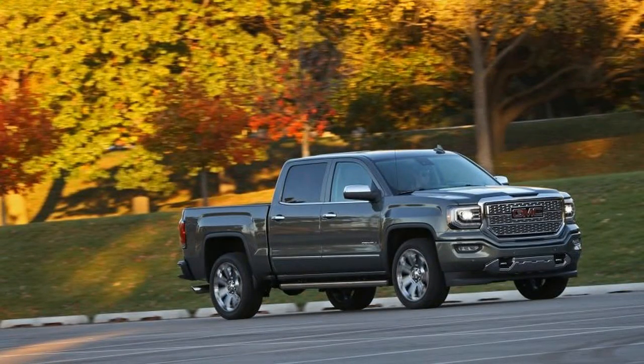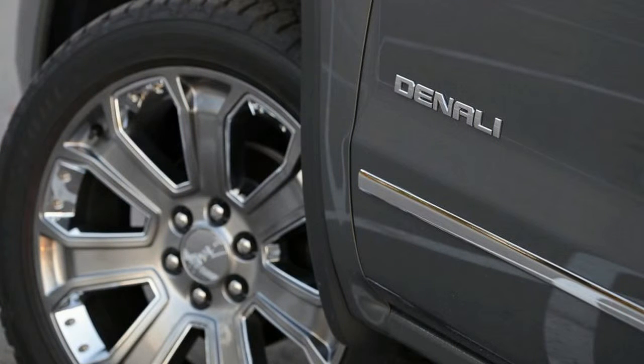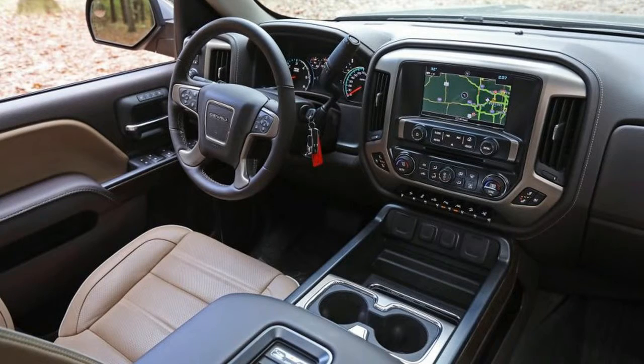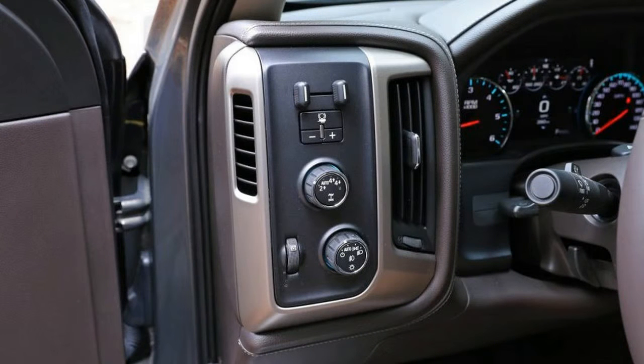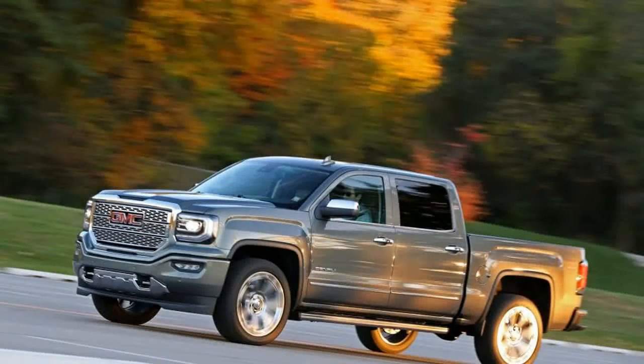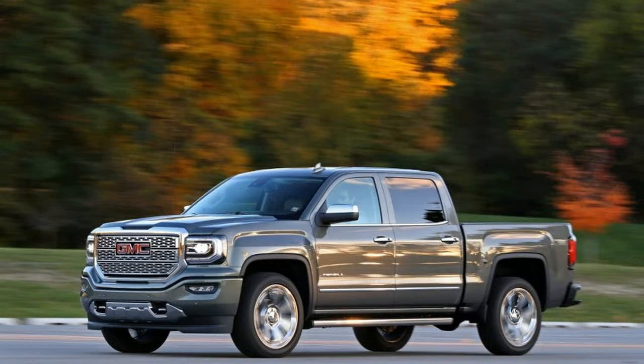Three cab configurations and bed lengths, four trim levels, and five powertrain choices are available for this GMC. All two-door standard cab Sierra 1500s come equipped with seating for three, while the double cab adds a rear bench seat and two small rear doors. A 6.5-foot box is standard for both cabs, although an 8.0-foot box is offered on single-cab models. With an available 5.8-foot bed, the bigger crew cab trades cargo space for additional rear seat room, but you don't have to make any sacrifices if you opt for a 4x4 crew cab, which also is available with the 6.5-foot bed.